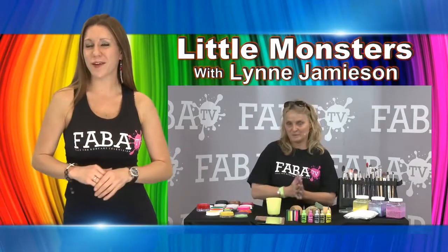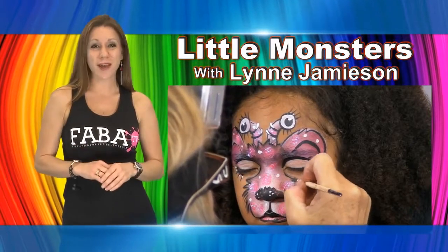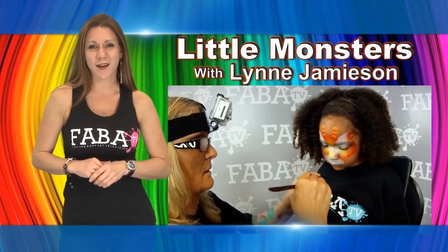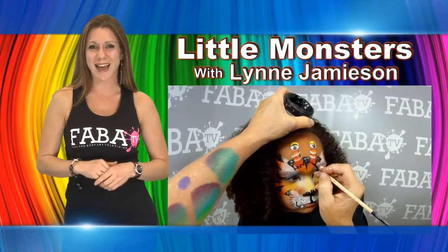Join Lynn in this really cool, innovative way to paint cutesy monster faces for kids. Lynn shows you plentiful techniques that will have you painting the most creative, unique faces that no one has seen. With bright neon colors and vivid, bold, blended backgrounds, you are sure to enjoy this class.